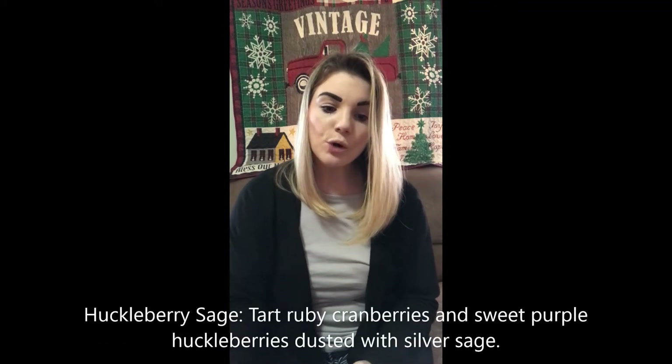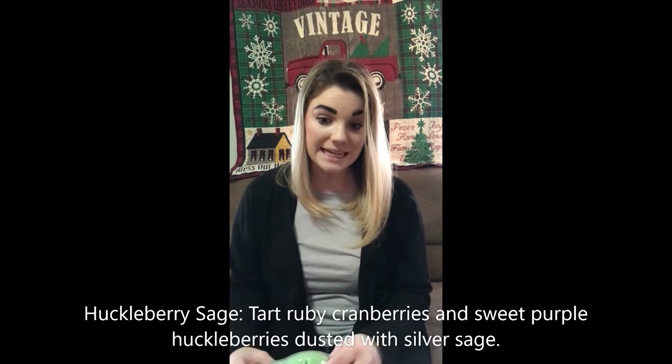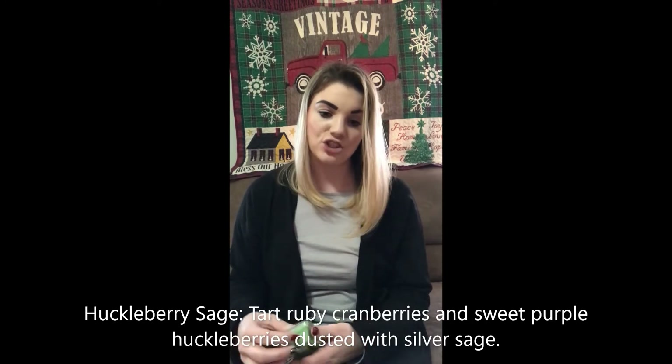Huckleberry and Sage. It's not bad — it has a couple different fruit scents in there. It's not like the other Huckleberry one we just smelled. The scent description is: tart ruby cranberries and sweet purple huckleberries dusted with silver sage. I can smell a little bit of different things in there. It's not bad at all. Huckleberry Sage is pretty good.